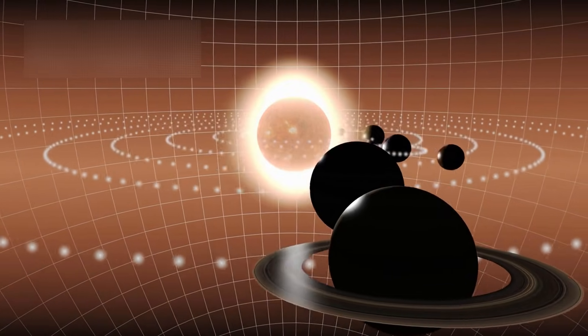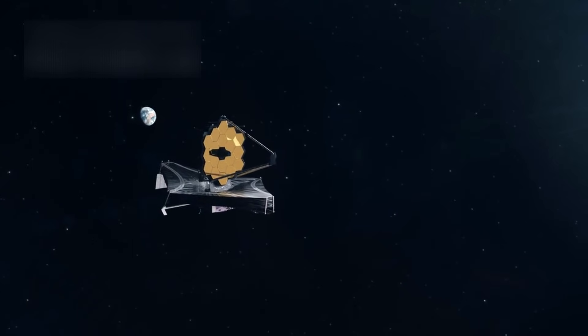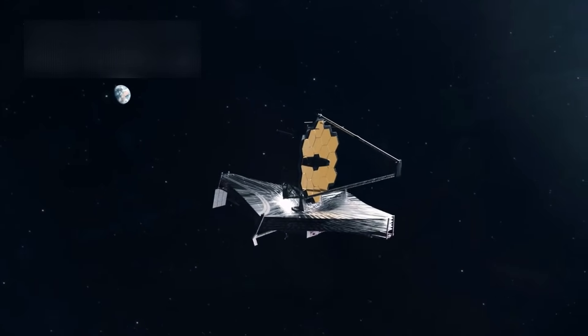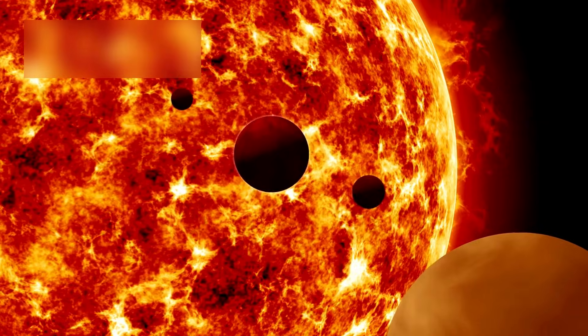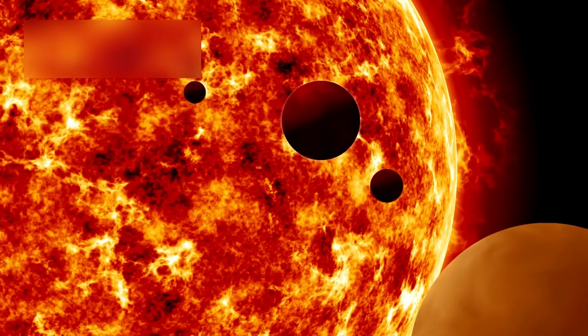Yet recent observations have completely transformed this perception. Thanks to the unprecedented power of the James Webb Space Telescope (JWST), Pluto is no longer merely a distant dot in the sky. Instead, it is emerging as one of the most intriguing and complex bodies in our solar system, revealing secrets hidden beneath its icy crust that challenge everything we once believed.